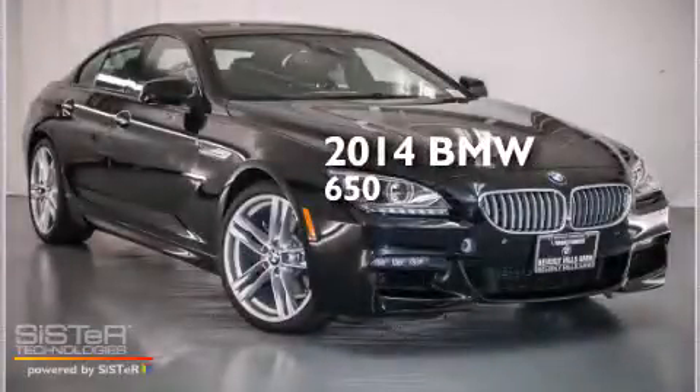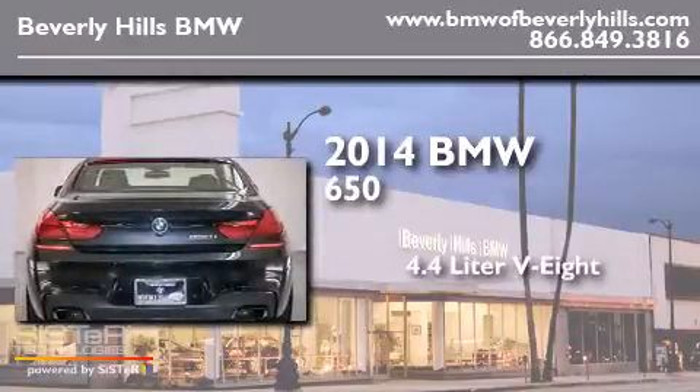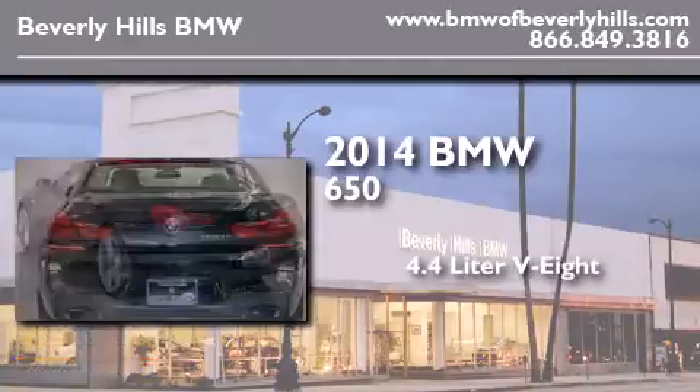This is a brand-new 2014 BMW 650. It has a 4.4-liter, eight-cylinder engine and an automatic transmission.